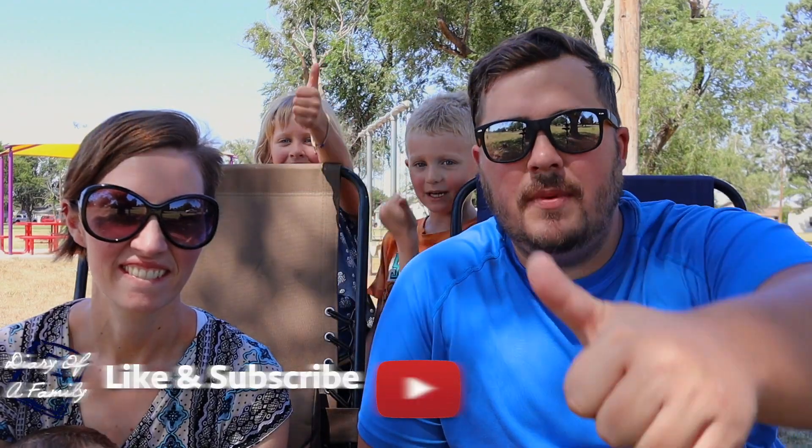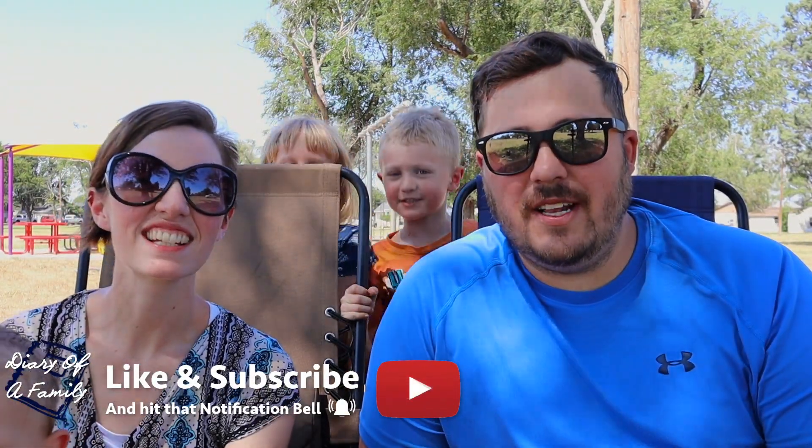That is our top five list of fun and free things to do outside in the Shreveport, Louisiana area. If you like this video make sure to give it a thumbs up, and as always, live life intentionally.